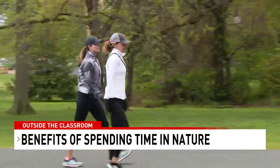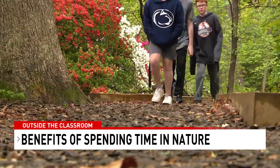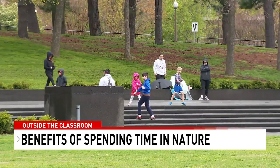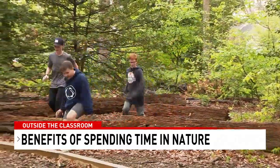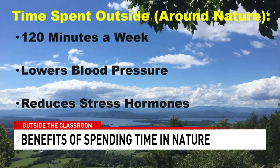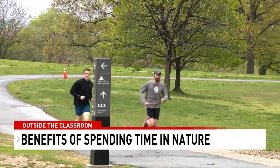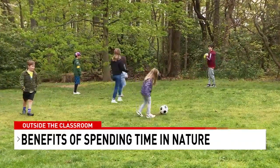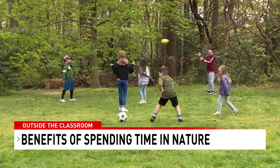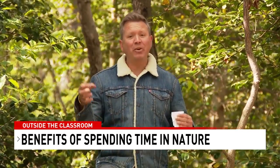Researchers both in the United States and overseas have found a magic number for how much time you need to spend outside to get medical benefits from nature. It's 120 minutes per week — two hours. You don't have to be exercising or hiking, just spend some time outside. Benefits include lower blood pressure, reduced stress hormones, reduced aggressive behavior, a boost in self-esteem, stronger attention levels, and reduced symptoms of ADHD.